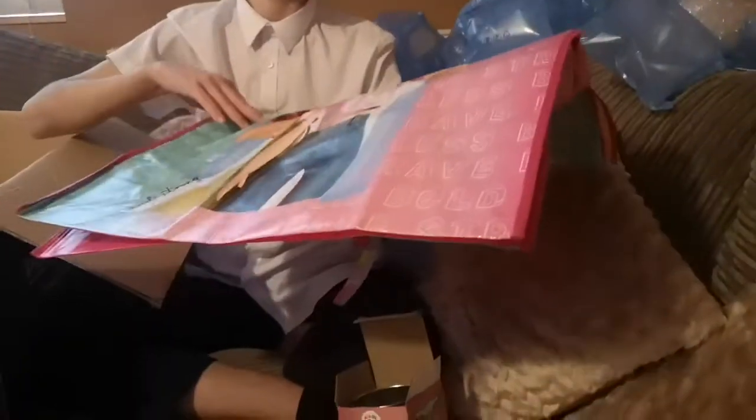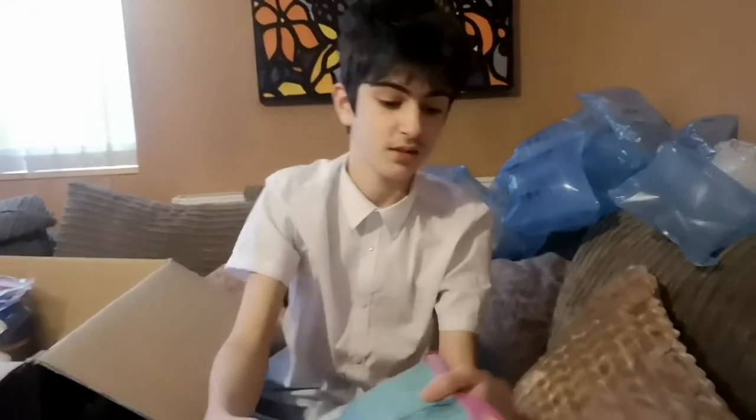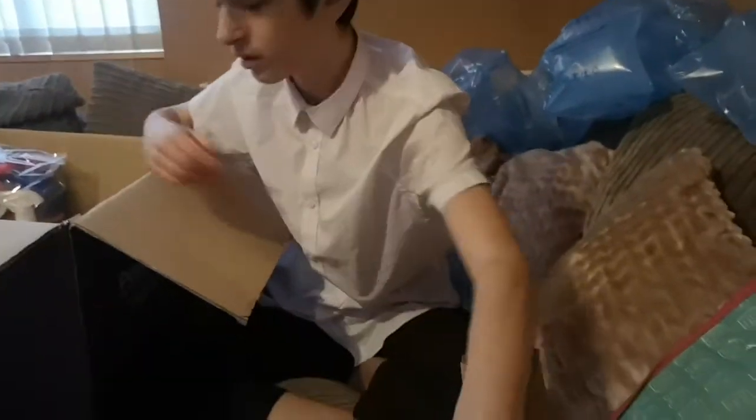We have a Barbie doll bag thing — what's the other side? It's the same. Awesome — that's for you obviously. We have some lip balm, I think — yes it is.